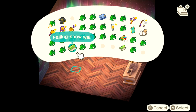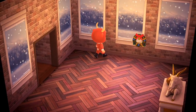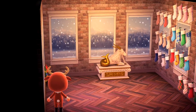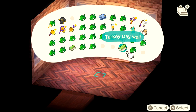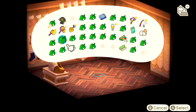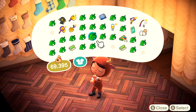Moving on to more wallpapers — this falling snow wallpaper looks incredible with an animation of snow falling. It's a DIY recipe. I'm sure a lot of people are going to be changing their living rooms to this wallpaper. We also have the aurora wall we already saw, and the Turkey Day wall, which has a nice ruched curtain look. That covers all the wallpapers, floors, and rugs.